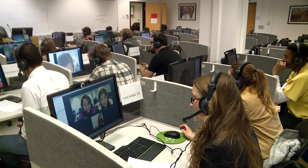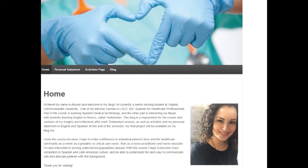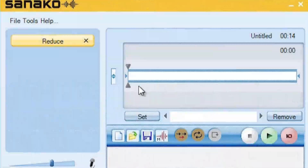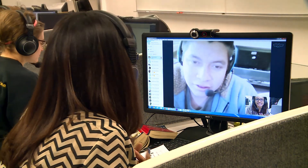Our media center is always on the cutting edge of instructional media and learning technologies. Some of our current projects include the development of student e-portfolios, 21st century language learning models, flipped classroom strategies, content creation for online courses, and telecollaboration.